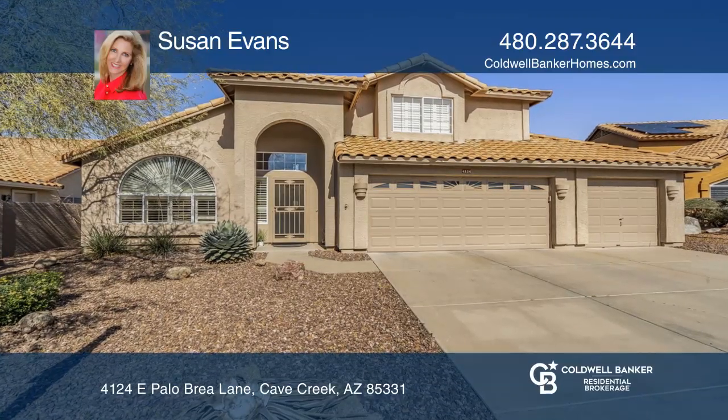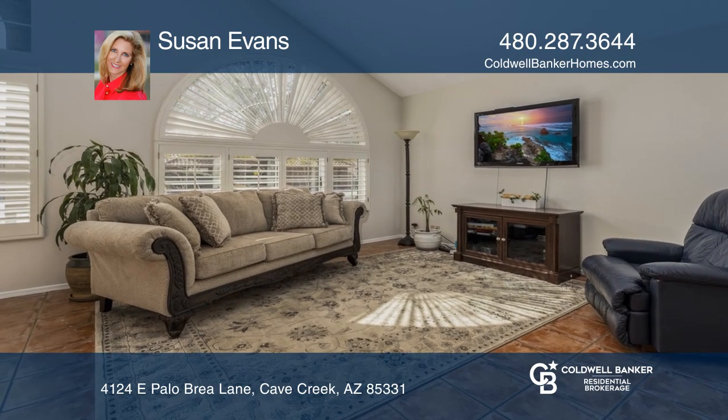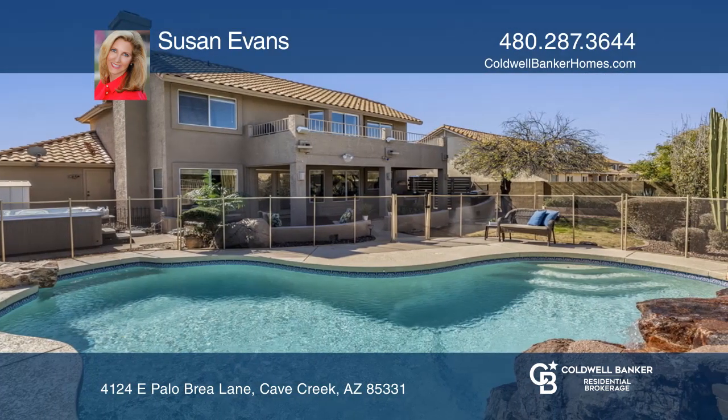Welcome to this wonderful three-bedroom Tatum Ranch home with vaulted ceilings and an open living area. The kitchen boasts granite counters, stainless appliances, and large windows that overlook the expansive backyard.